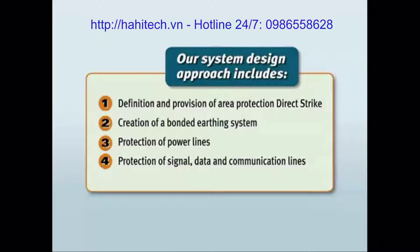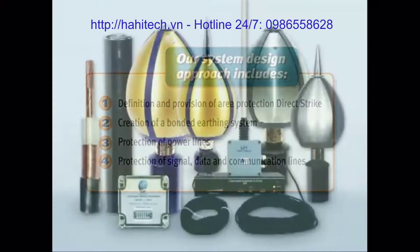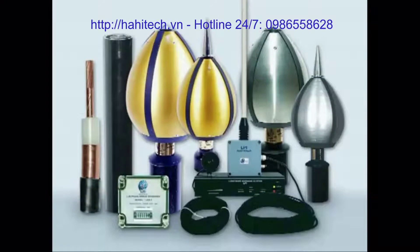The LPI four-step approach outlines four key steps which should be considered for the comprehensive implementation of lightning protection. Our range of direct strike protection products complies with IEC 60 and the French standard NFC 17-102.